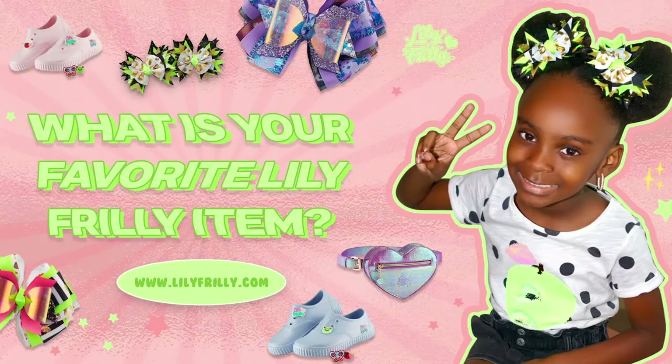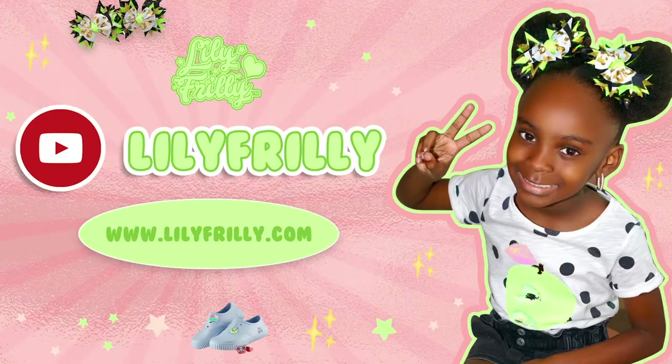Which Lily Frilly item is your favorite? Stay tuned for more Lily Frilly!